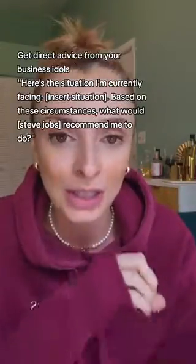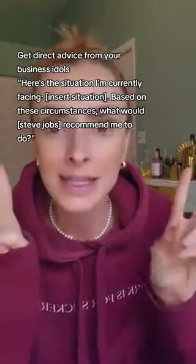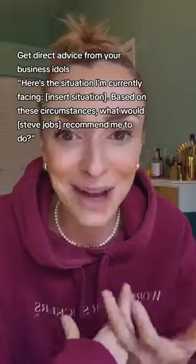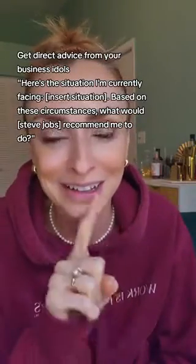Number 15 is one of my personal favorites that I use literally all the time — how to get direct advice from any of your business idols or mentors, alive or dead. Here's the prompt: 'Here's the situation I'm currently facing. [Insert your situation.] Based on these circumstances, what would Steve Jobs recommend me to do?' You can put anybody in there. I always use Steve Jobs because he had a lot of insightful ideas. It's really, really good — I use it all the time.